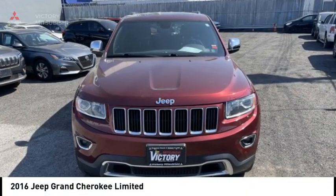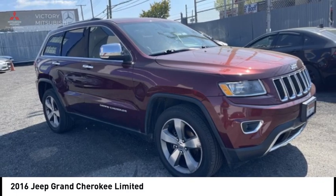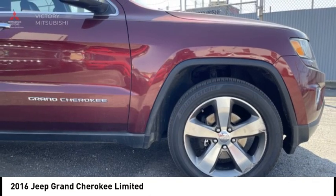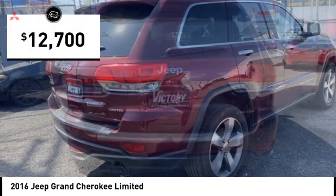We are pleased to show you the 2016 Grand Cherokee. The Jeep Grand Cherokee offers superior off-road capability comparable to that of the upscale Land Rover LR3. This makes the Grand Cherokee a fine choice for families who venture off-road or vacation in the mountains or other remote areas, and is priced below $15,000.